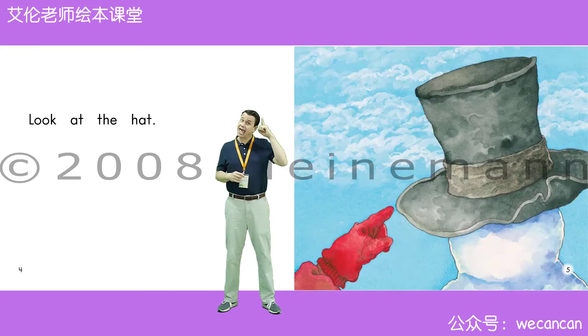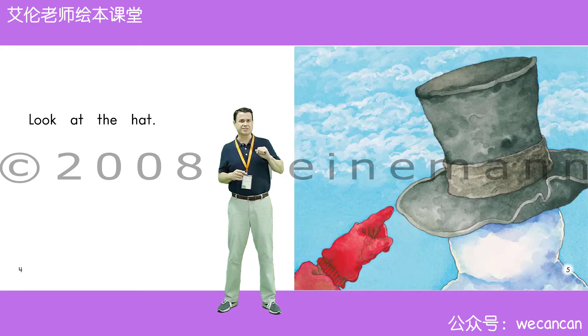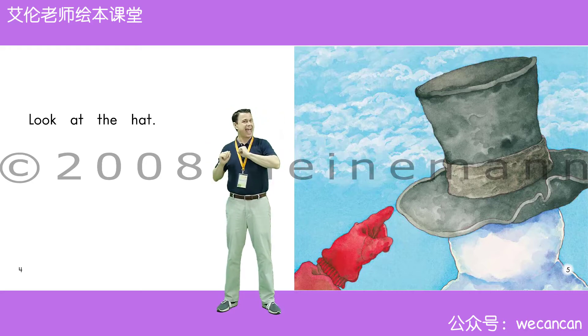Look at the hat. Boys and girls, is it a big hat or a small hat? Yes, it's a big hat. A big black hat.